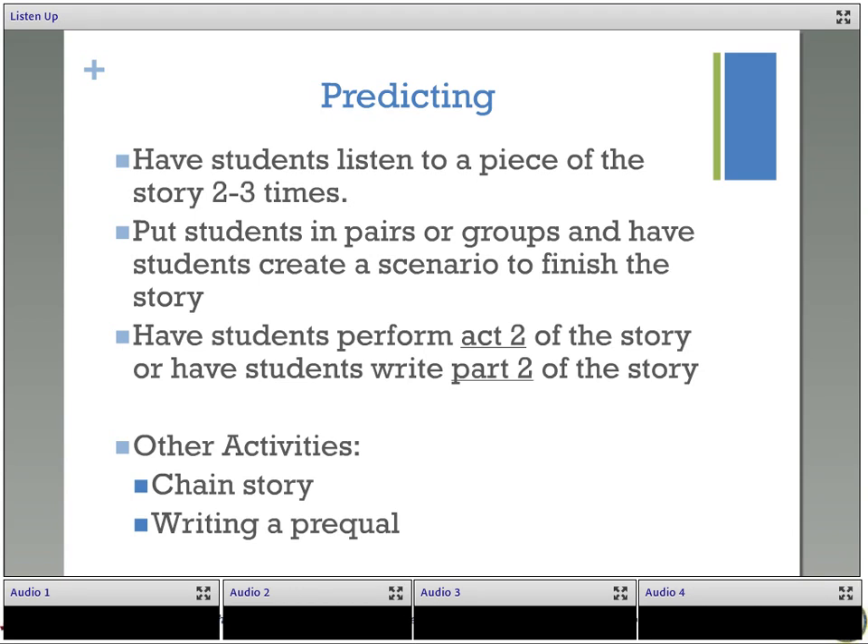Another activity is writing a prequel — what happened before the story we heard? What is the background to why Della's broke? Students can come up with a whole story there. These are just some examples of activities that you can use in your classroom, to adapt, change, and extend. Do you have any questions about the activities we talked about today? Are there any other activities or skills you'd like to share? Please share any ideas you have related to using audiobooks on the Ning after the webinar.